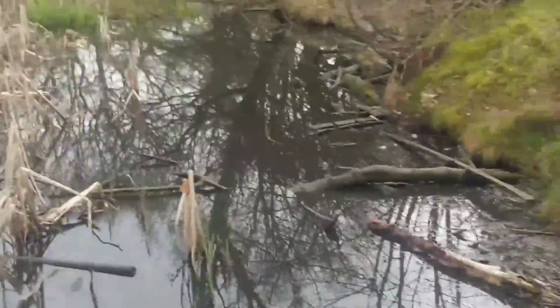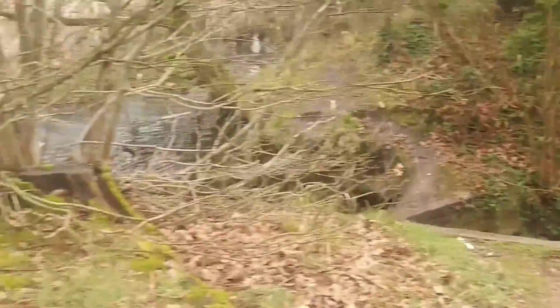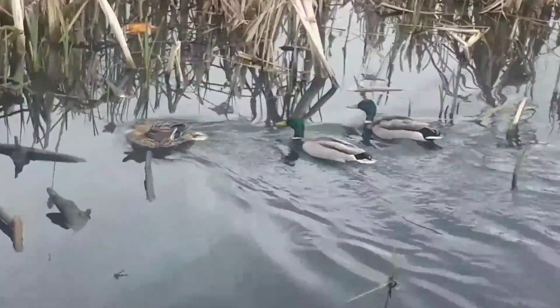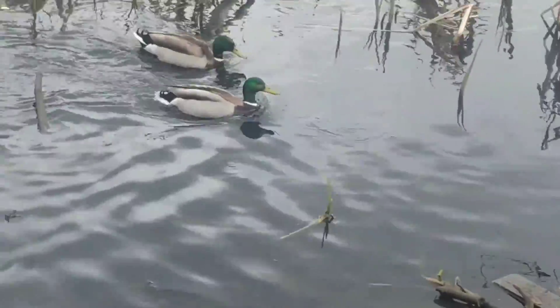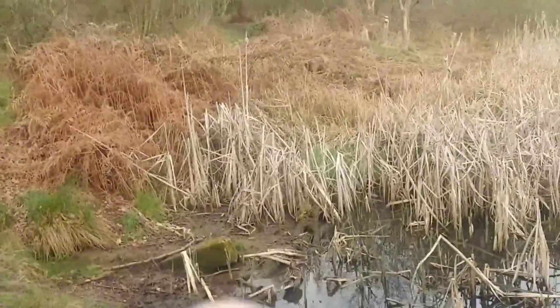There's ducks. Little brook. Hey, buds. Bye, duckies.